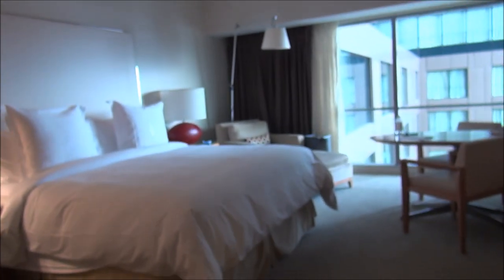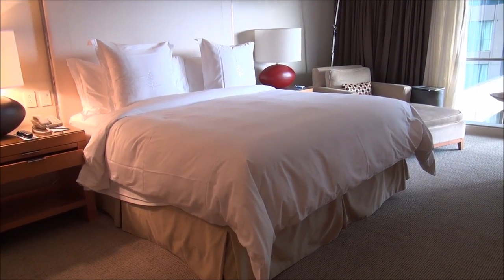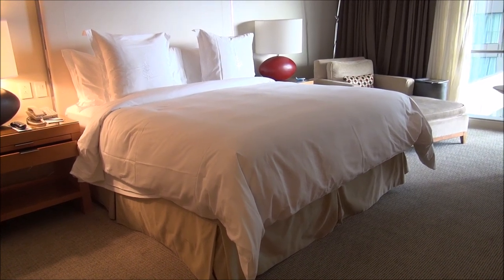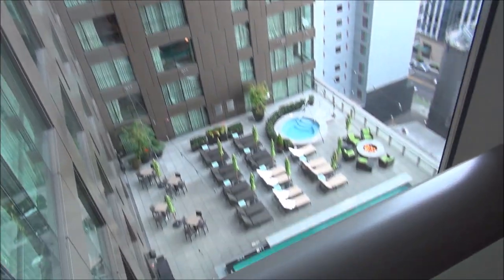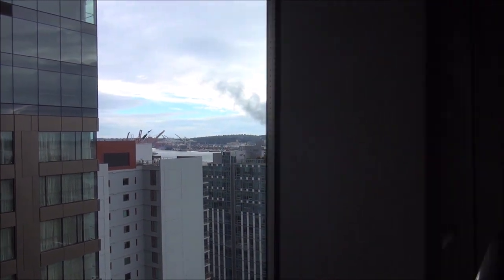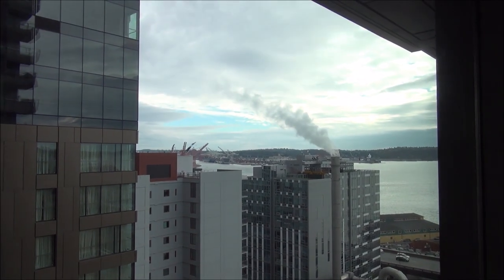So that concludes the tour of my room. Again, this is room 1008 — a Deluxe City View King room. I'll end it with a view out the window at the swimming pool and at the Seattle Harbor, where you can see all the big container ships over there.